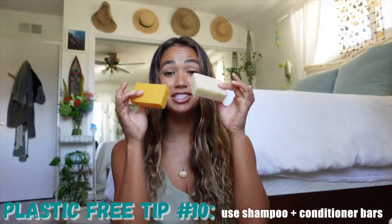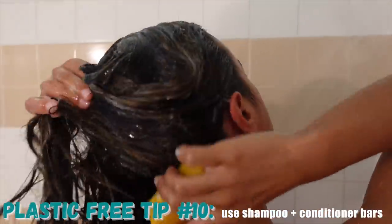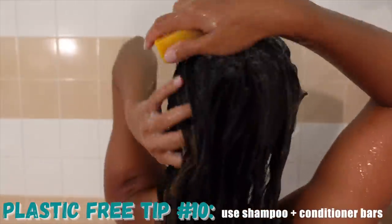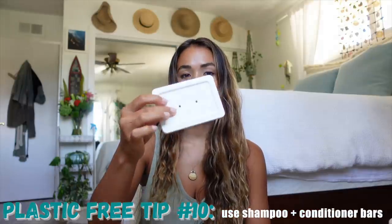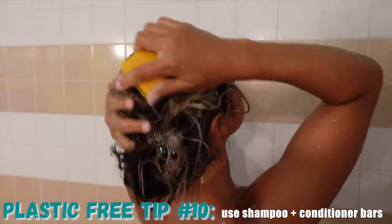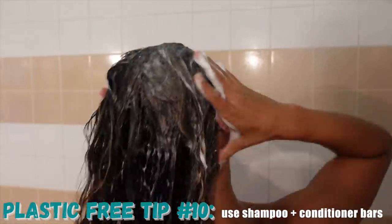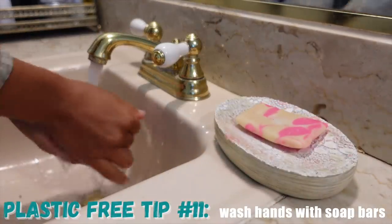Another really easy and fun swap is to use shampoo and conditioner bars. There are so many brands that make shampoo bars and conditioners, such as Unwrapped Life and Lush. By Humankind is my personal favorite, and you can choose the option of ordering them with a little soap dish. This shampoo bar can replace up to three medium-sized shampoo bottles and produces zero waste, so I'm a huge fan.